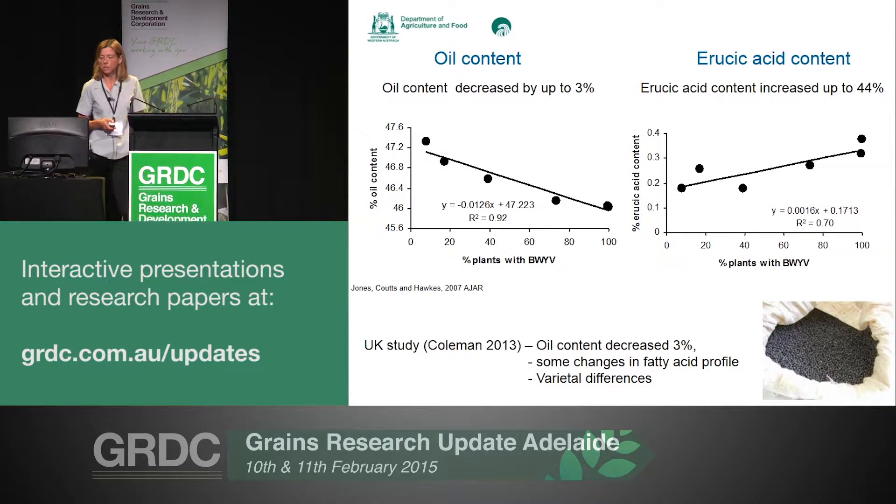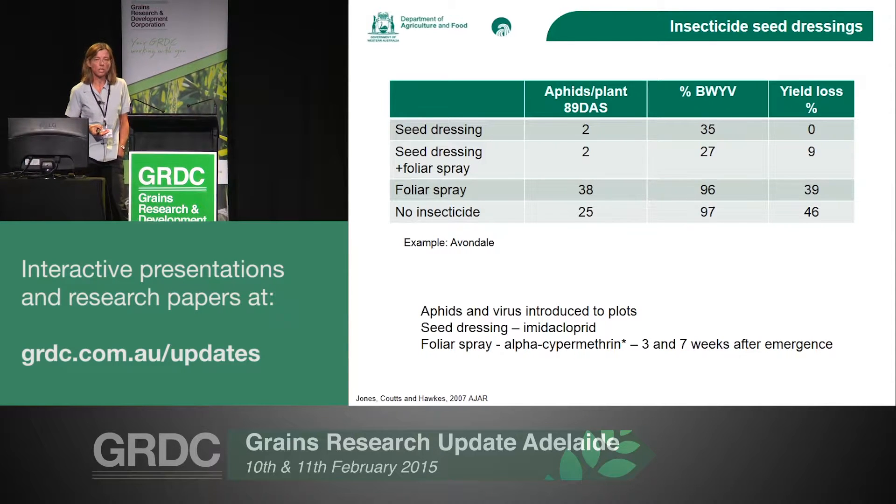Some of the other work we had done was looking at application of seed dressings and foliar applications. At that time we were using imidacloprid seed dressing, and our foliar sprays were alpha-cypermethrin at three and seven weeks after emergence — though you probably wouldn't use those treatments now. We did find that applying a seed dressing resulted in a lot less aphids compared to untreated controls, and even when we put on a foliar spray, we had a lot more aphids in those plots. Final levels of beet western yellows were nearly up to 100% with those two less-protected treatments, and yield loss was up to 46% with untreated plots, whereas we got no yield loss just with the seed dressing.